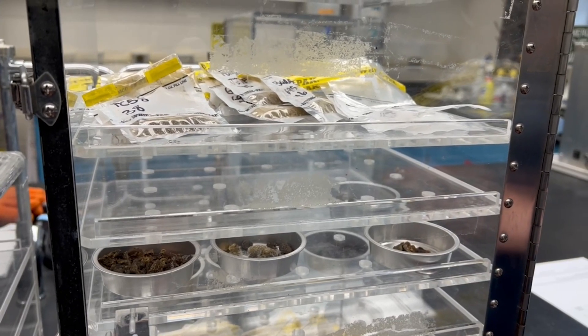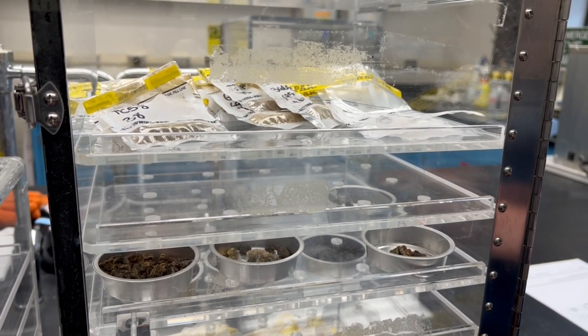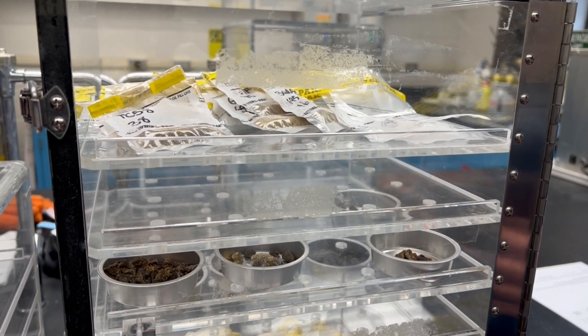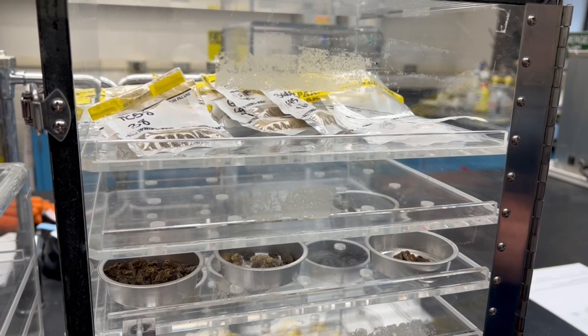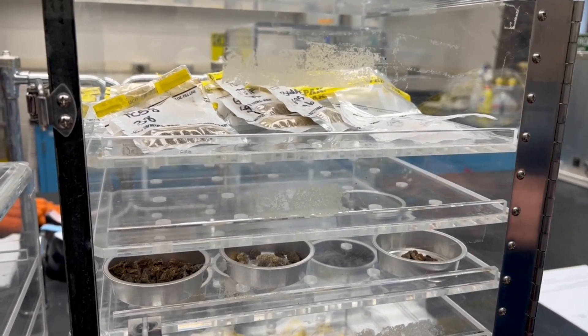In addition to looking at the food items that animals will eat, or what goes in, we also look at what comes out. By doing that, we can determine how well they digest a certain food item. So we're not just looking at the nutrition composition of food — we're also looking at the nutrition composition of poop, and that's what you see here.